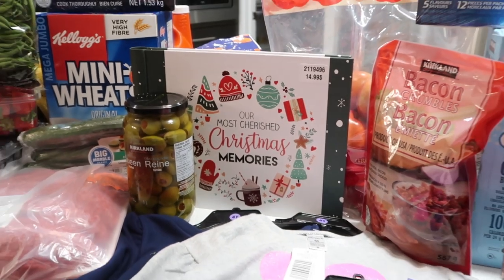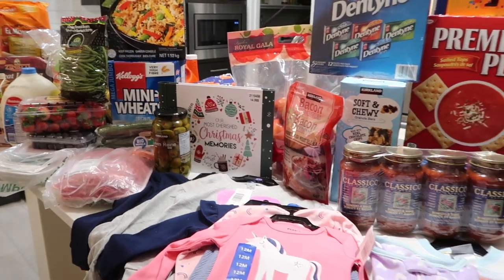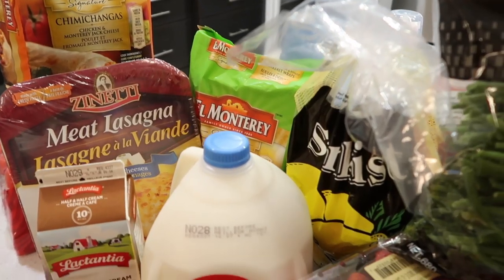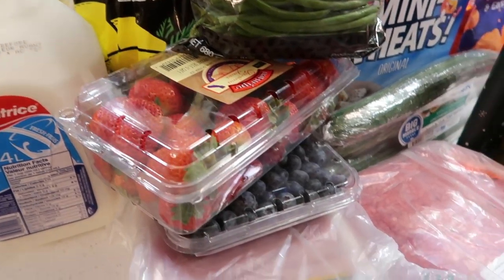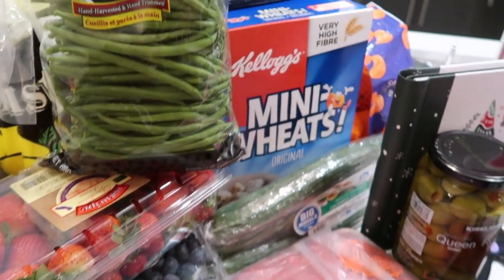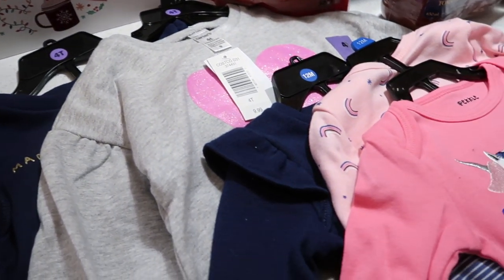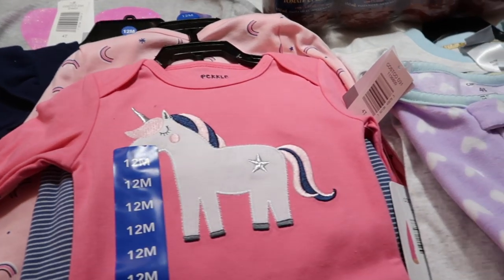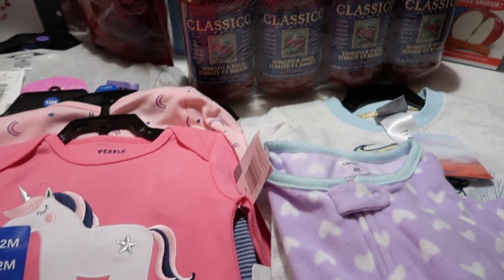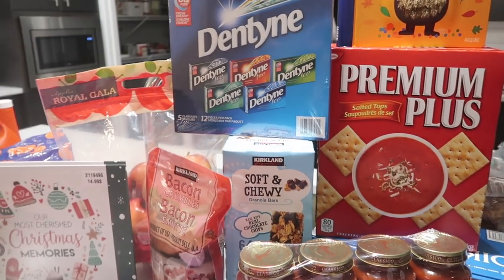This particular Costco trip was done about a month after my last one — I'll leave that one in the description box below. Thank you guys so much for all the positive feedback on that one! Back to this particular trip: we didn't need a ton of our meats or household items. It was more of a filler trip to get some of our staples that we were slowly running out of, plus the girls needed some winter clothes and we found some other goodies as well.